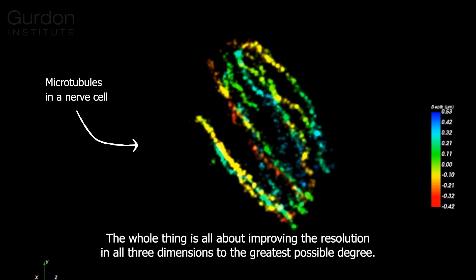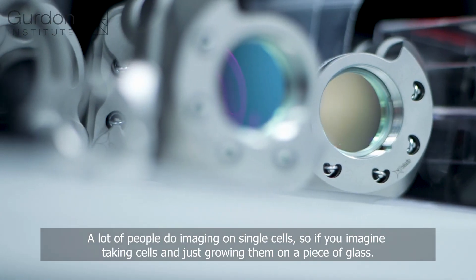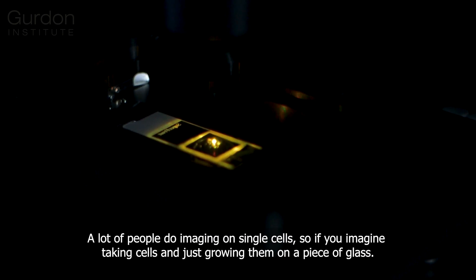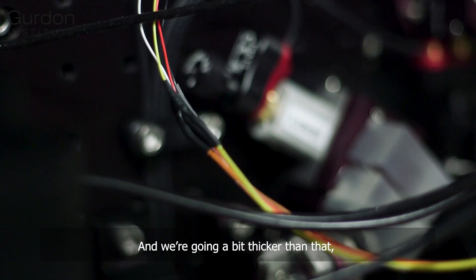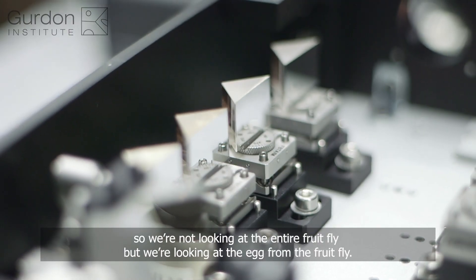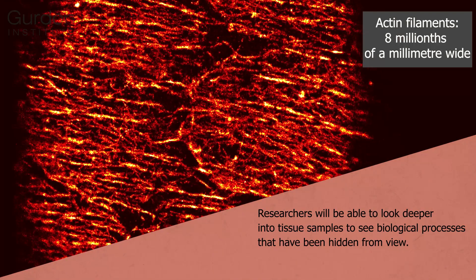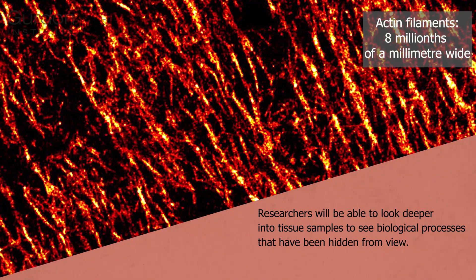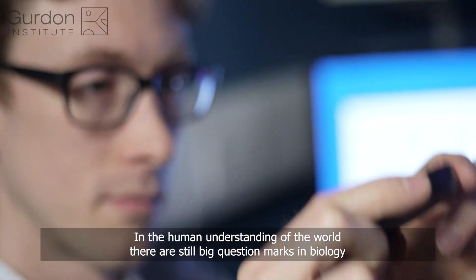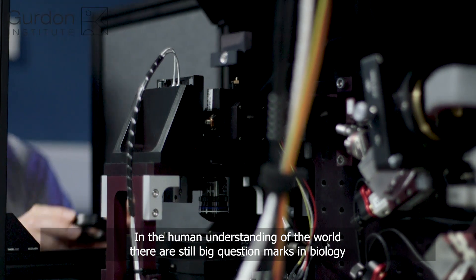A lot of people do imaging on single cells — just growing them on a piece of glass — but we're going a bit thicker than that. We're not looking at the entire fruit fly, but we're looking at the egg from the fruit fly.